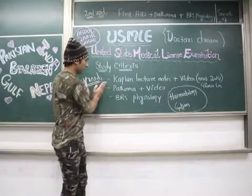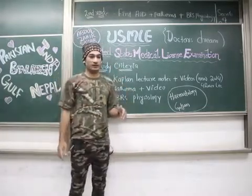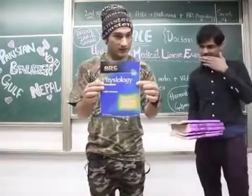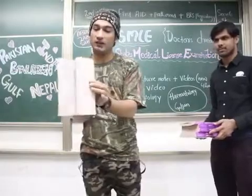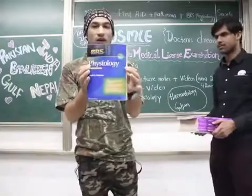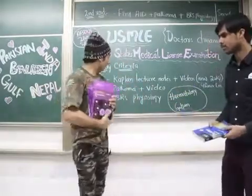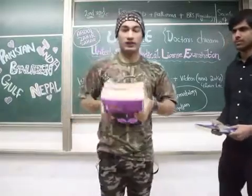These three are for the first read. Here you can see this is BRS Physiology — a review-type book, very good, and it also includes MCQs with solutions showing how to solve them. And here you can see the Kaplan lecture notes — these are for USMLE Step 1.